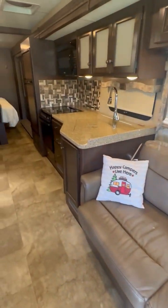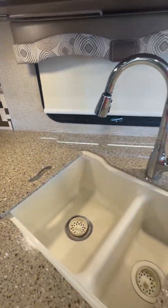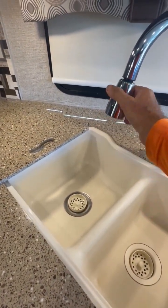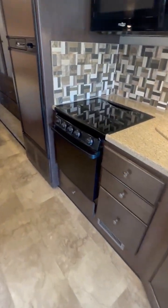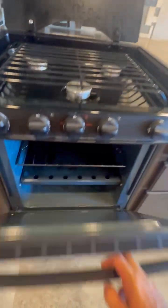Take a look at the beautiful countertop and flush mounted sink cover so that you have additional space. You've got a dual porcelain sink with a residential faucet, a full-size oven, and a three burner stove top — quite a bit of space here.